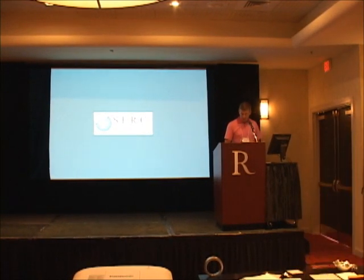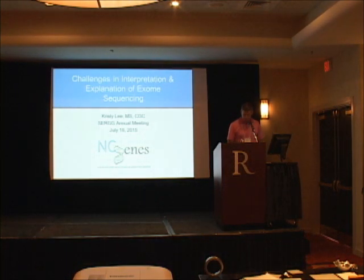Welcome to session six. We started strong this morning so I trust we will finish strong. It's my pleasure to introduce our last invited speaker, Christy Lee, who comes to us from UNC Chapel Hill. Christy's a longtime friend and a longtime friend of the group. Her current titles at UNC are research associate professor as well as clinical assistant professor, and she has a long-standing interest in genomic applications ranging from cancer to eye disease. She's going to talk about exome sequencing and the challenges that lie within.